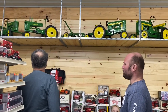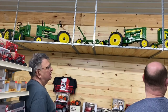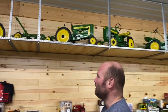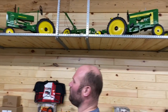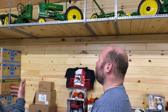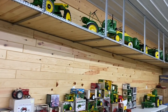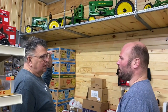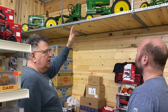I believe these are all Larry Walker builds right here — we have some A's, B's, the 420, and the 520, with a one-bottom plow. None of these are the same; they're all custom-built pedals. I asked what they're made of, and Chad confirmed they are all cast. They look very realistic, and the three-point hitches move up and down.